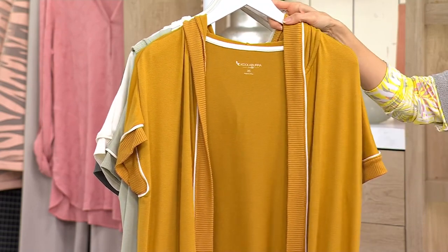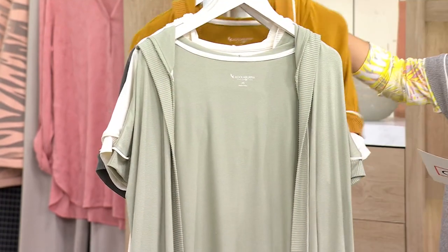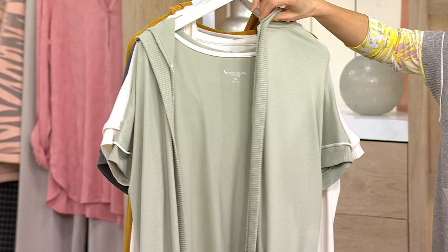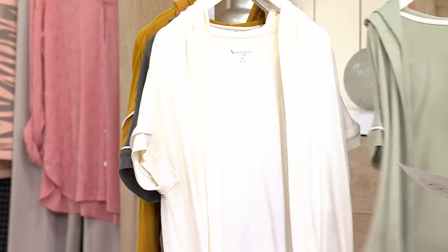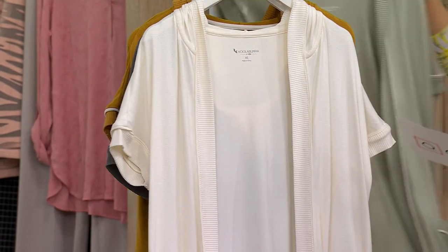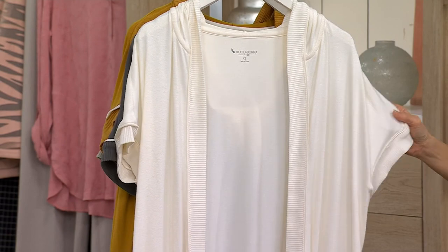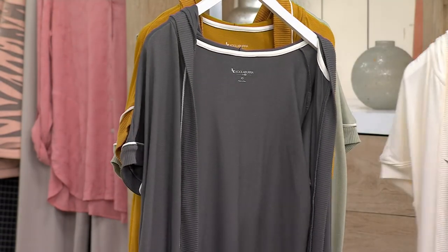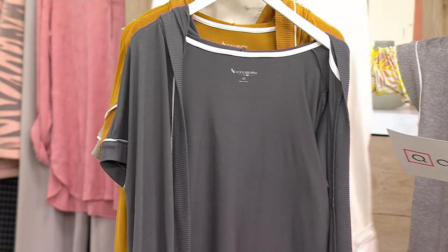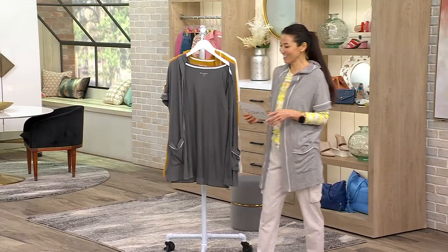This one is called Chai Tea — such a pretty color. This is Sage. I think that would even look better with this. Egret. Egret — is egret like a bird? I feel like it's a bird from the East Coast, I could be wrong. Here is Castle Rock Gray. And then I have, I think, Heather Gray. All gorgeous colors.